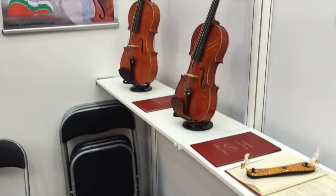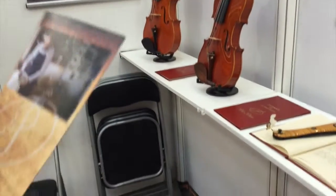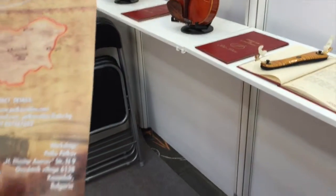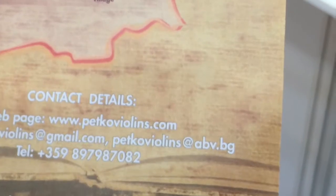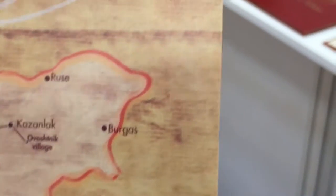Have you a website? Yes, we have a website. It's www.petkovviolins.com. We also have a Facebook fan page: Petko Petkov Bulgarian Violins.